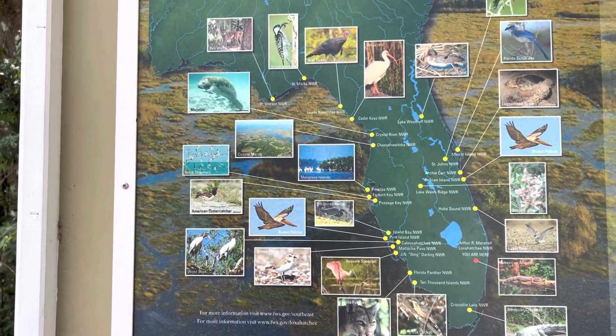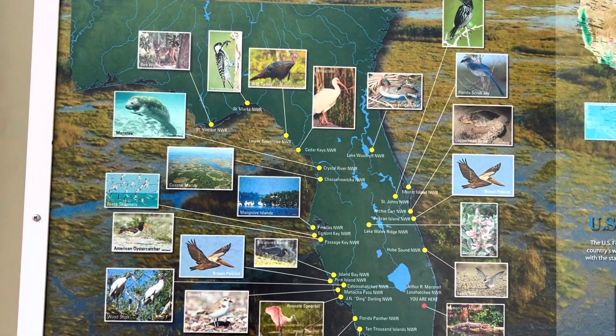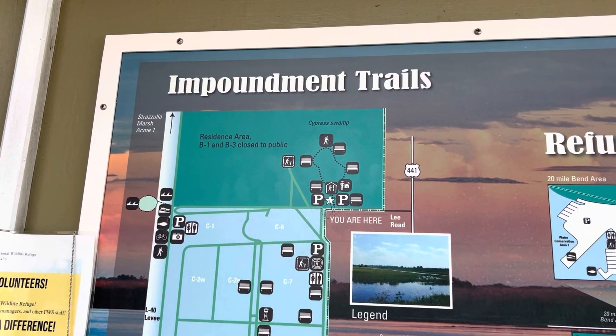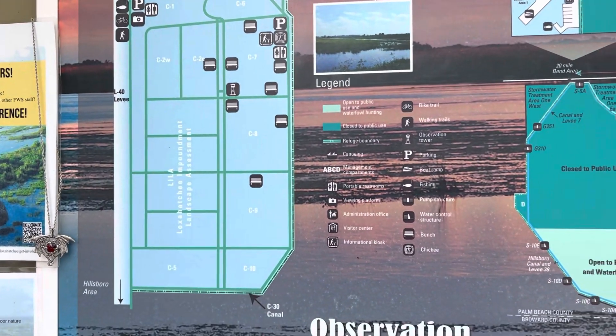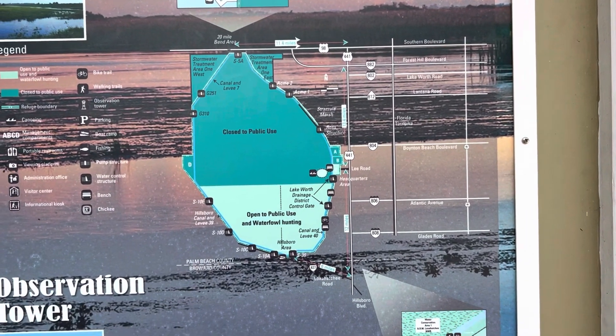This is really interesting — this is a list of all of the US Fish and Wildlife refuges in Florida. I'm looking at an impoundment trail map and I'm not too sure what to make of it. I see where it says 'you are here' and it looks like there is a loop, but there's quite a bit of other stuff here. It looks like there might be a visitor center and a nature store, so we'll start there.